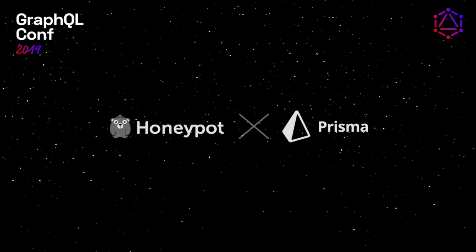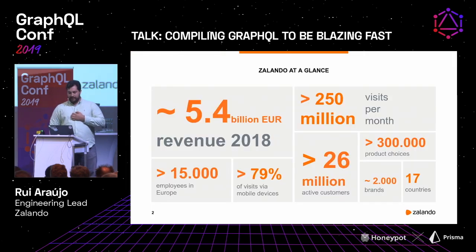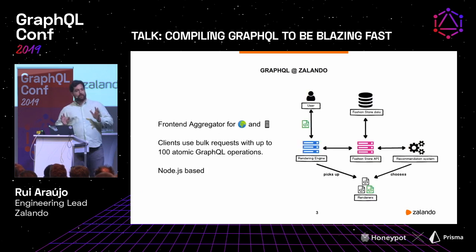Hey, I'm Rui. I'm here to basically explain — since one of the hardest parts is running an API aggregator at scale, we are doing so at Zalando, and one of the problems we had was performance, and this is one way that we improved our operations. My name is Rui, I'm engineering lead in an infrastructure team at Zalando. Zalando is the online fashion company in Europe, and it's now powered by GraphQL whenever you're using our platform — most of the cases.